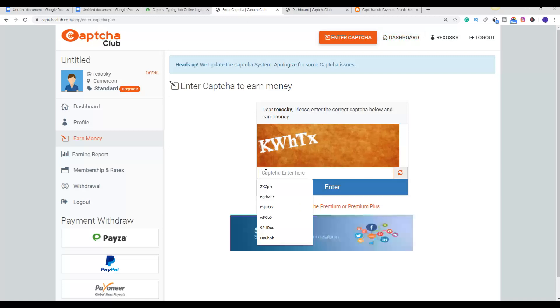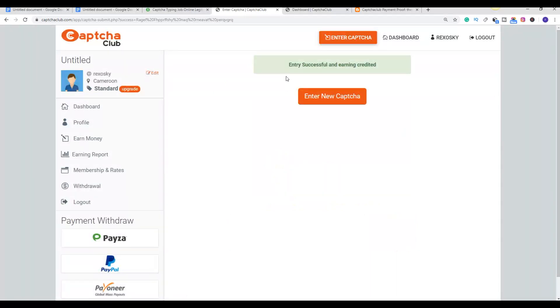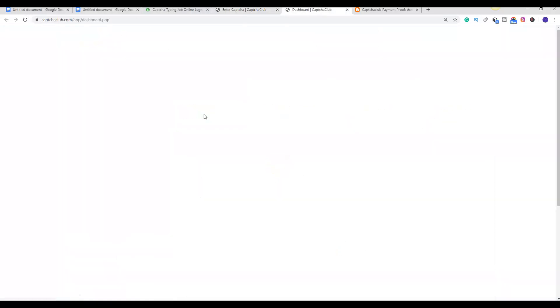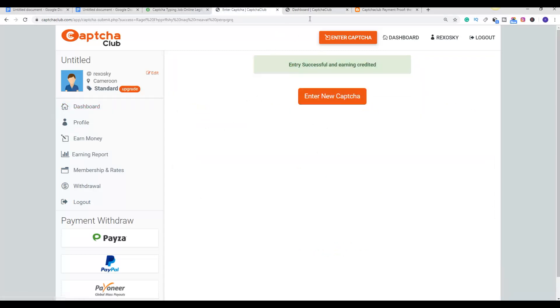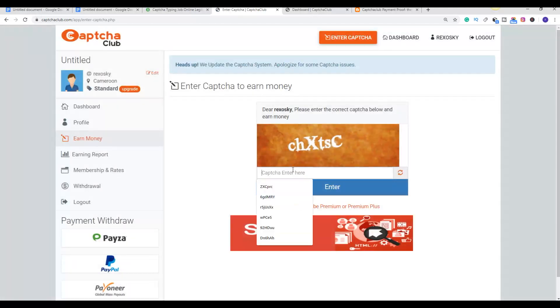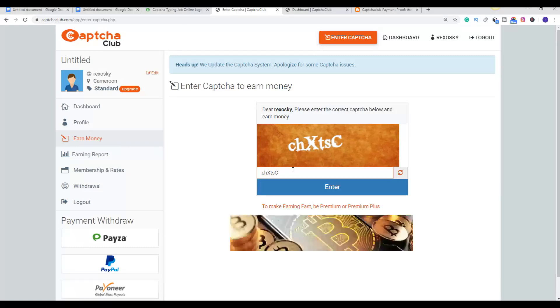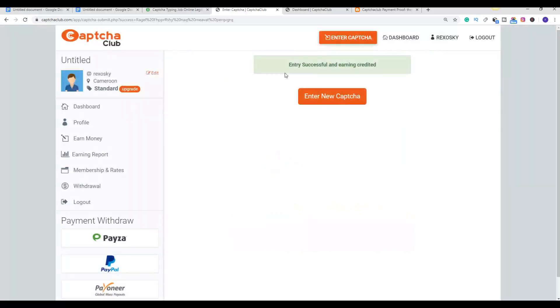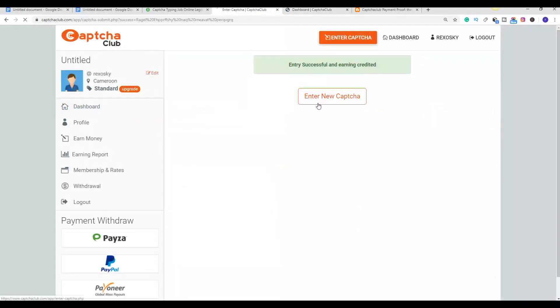For example, I have 45 cents in my account and any time I type a captcha my earnings are going to increase. Let me show you — I type one in, click on enter, and the entry was successful. If I refresh my dashboard, I'm going to see it move from 45 cents to 48 cents. After you've done that, you just click on 'Enter New Captcha' and type the next one, and your earnings are going to increase.